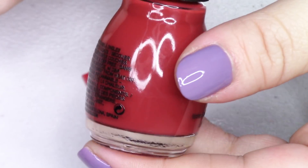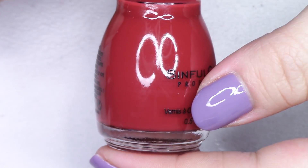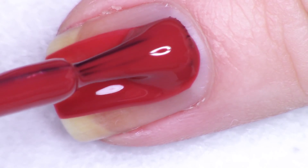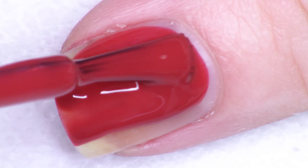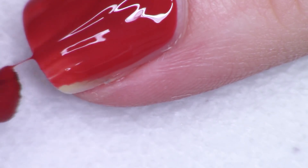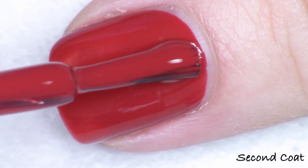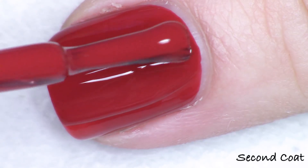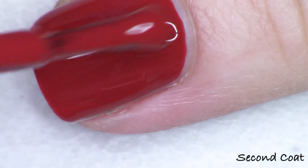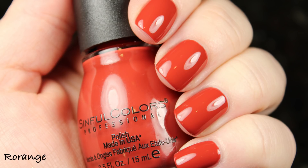Next up we have a beautiful burnt red or brick red — number 2414. It's not quite as brown as some brick reds. Beautiful cream formulation — I love it. This reminds me of another brick-kind polish they have but this one is a little softer. That one was released so long ago that if you're looking for this shade with a perfect formulation, this is it. It's called Rorange — an R before the word orange — though I don't really think of this as orange, I think it's red.